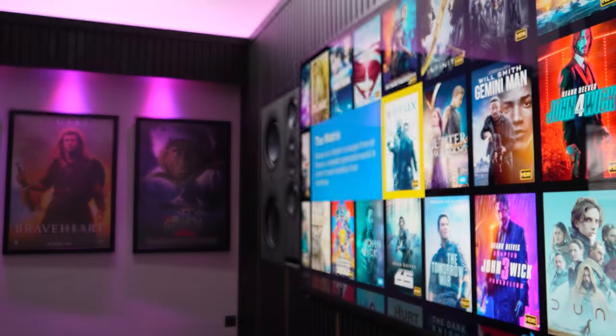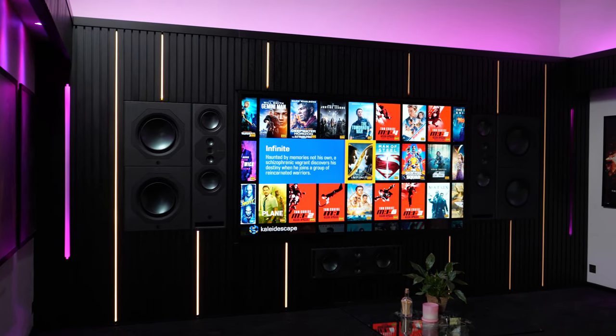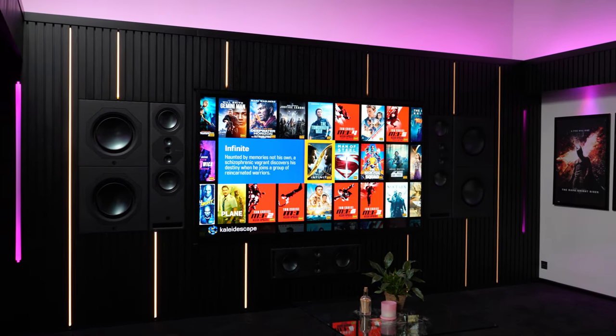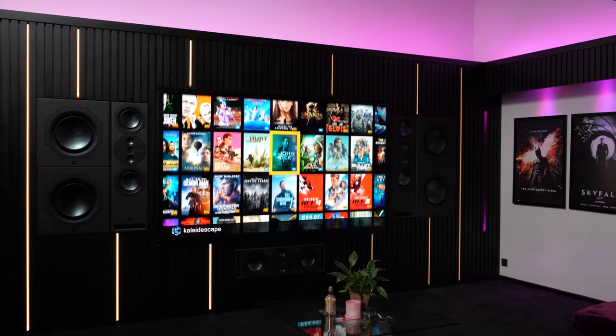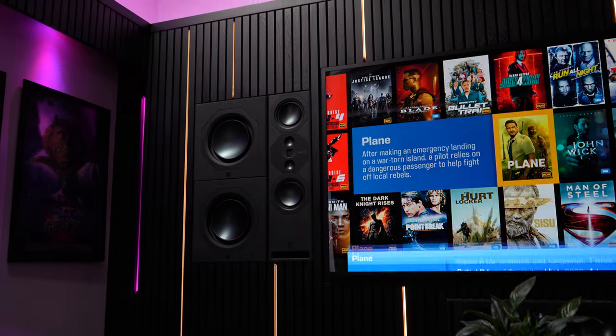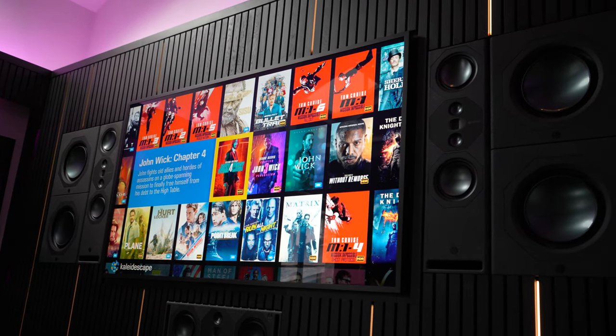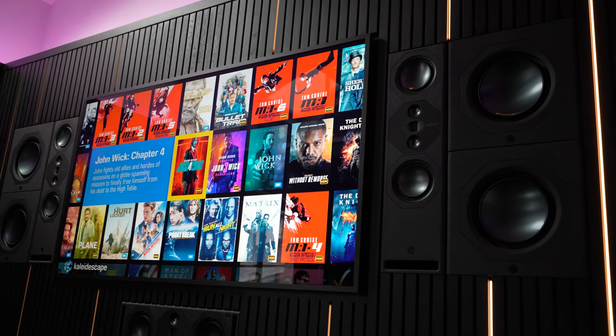We've had lots of cinema designs in here before, but Synergy offered us something different. We could build the Synergy system into a complete aesthetic wall. We worked with a bespoke company of joiners who specialise in furniture and kitchen cabinetry, and I knew that working with them we'd get something absolutely top quality. That, coupled with the Synergy, gives us this beautiful product that we can offer to our clients.